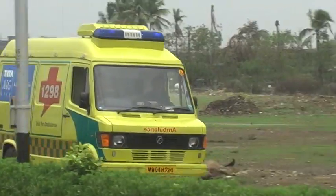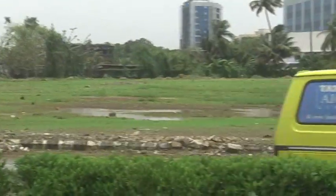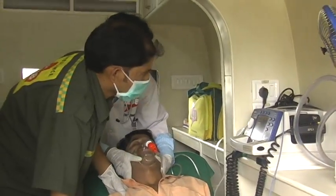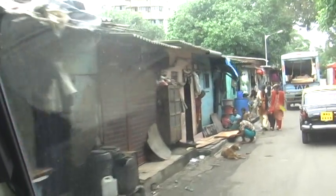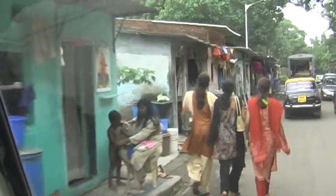The Dial 1298 for Ambulance Service, based in Mumbai, India, provides emergency medical services for anyone in need, including the poorest residents of the city. It charges those who can afford to pay, while subsidizing its rates for low-income customers.